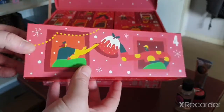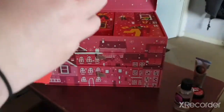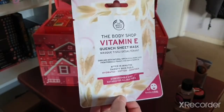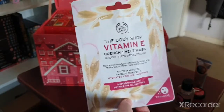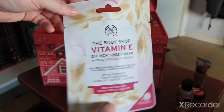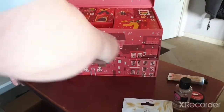Guess what — I was correct! We have the Vitamin E sheet mask. I've used this plenty of times and it really moisturizes the skin and it's very relaxing to have on your face. I need to stock up on more face masks — I used to have loads and then I used them all and stopped getting them.